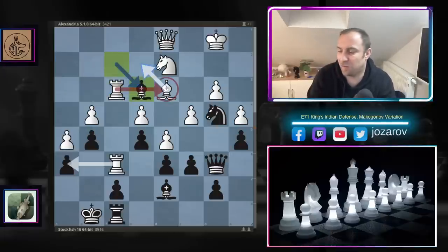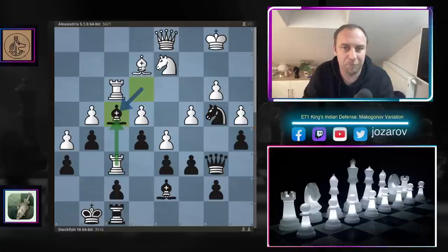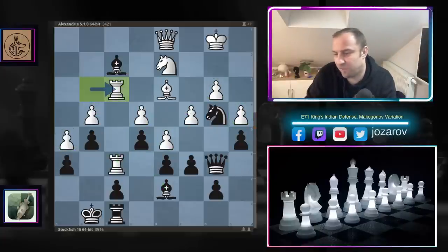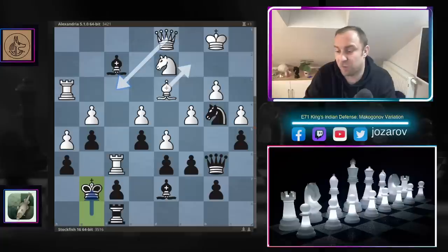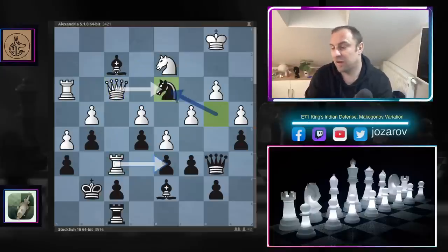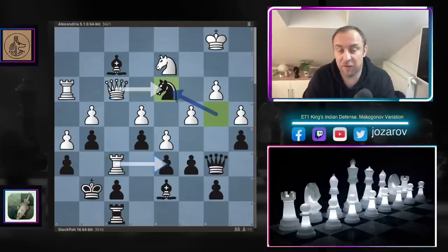Queen to e2, queen to c7 — Stockfish exploits further the dark square problems. If White plays rook to f6, we simply play king to g7, and after rook to f3, bishop to g4 is very dangerous. After queen to c7 and queen to d1, we have queen to b6, then rook to f6. Now bishop to f2 hits the rook on g3. If White tries rook to f3, bishop to e3 disconnects the rooks from defense. If bishop to e2, then bishop to f4 locks out the rook — a devastating position for White.